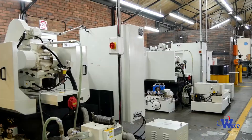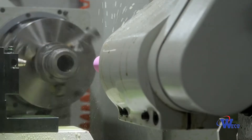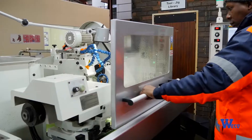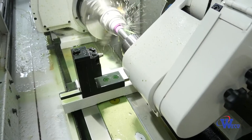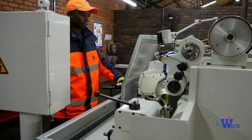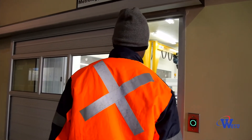Our grinding department, which comprises three CNC grinders and two conventional grinders, is critical to our production process. We can produce components with very fine and precise tolerances, easily obtaining sizes of as little as 10 microns. At the heart of our business is our QA department.